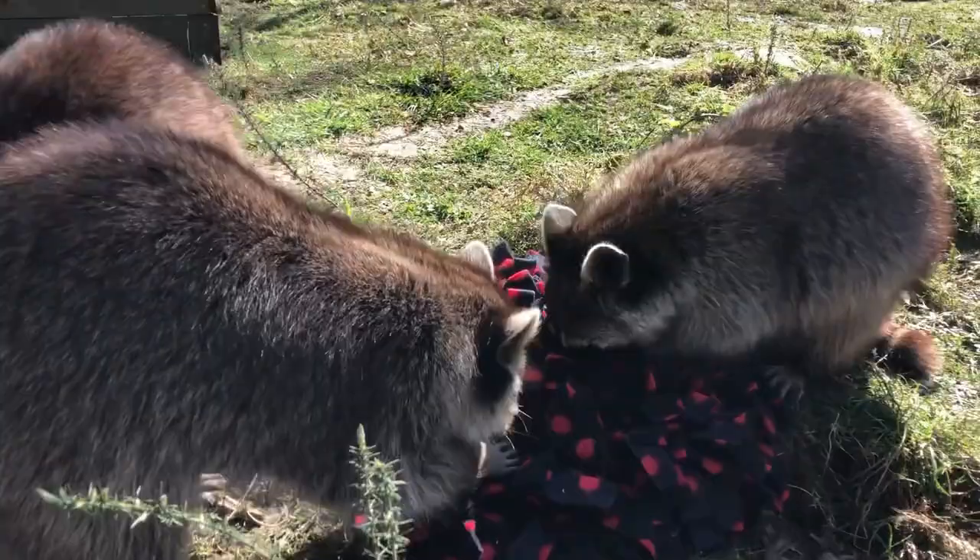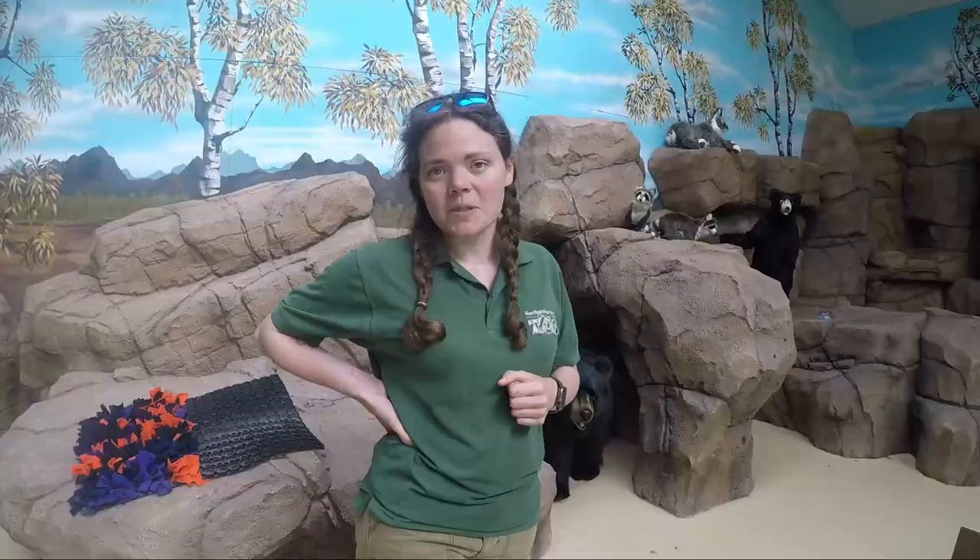In today's episode we're going to be looking at animal enrichment. Animal enrichment is something that we do in order to improve the lives of animals in captivity. It basically keeps their brain going, keeps them healthier, and it also encourages them to do natural, species-specific behaviors.